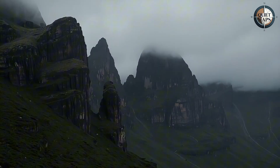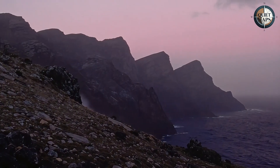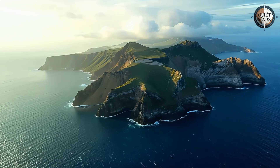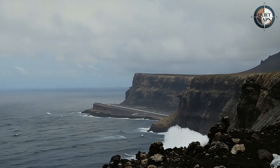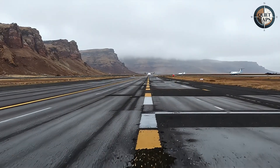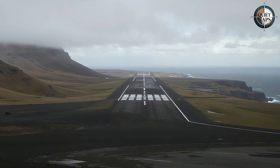Then pilots discovered something that wind studies had somehow missed. St. Helena's mountains create what meteorologists call wind shear — sudden, violent changes in wind direction that can flip an aircraft in seconds. The topography that makes the island beautiful, dramatic cliffs and jagged peaks, turns approaching planes into leaves in a hurricane. On paper, the runway was perfect. In reality, it was a death trap for anything larger than a small turboprop. The airport that was supposed to end St. Helena's isolation had made it worse.